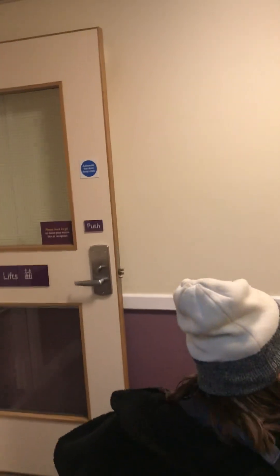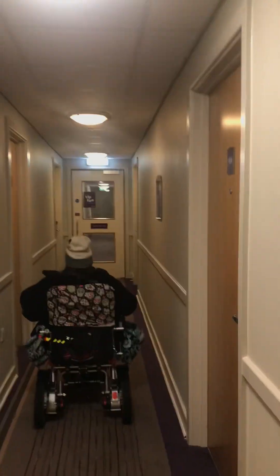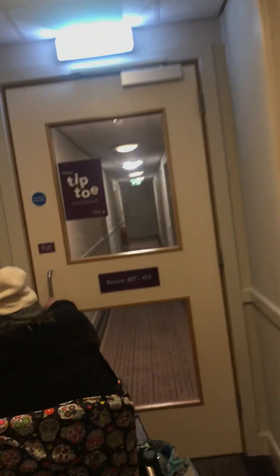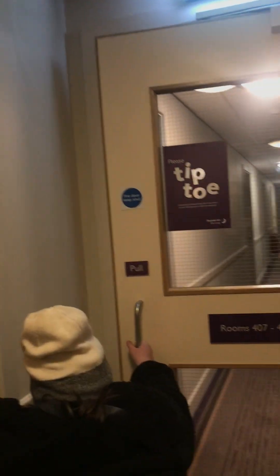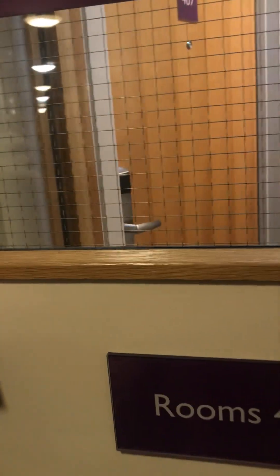The only thing I've noticed in terms of doors is there aren't any accessible doors — no buttons to push. So it makes it look a bit awkward for Bethany to get through.